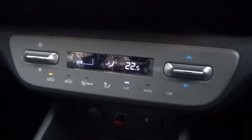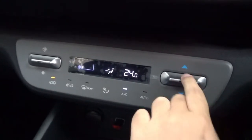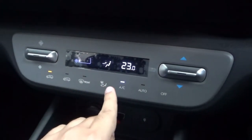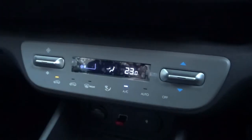The Prime trim comes as standard with single-zone automatic climate control. Temperature is on the right, fan speed on the left, with circulation, defrost, personal zone setting, AC, automatic mode, and an off button — all via this touch panel.